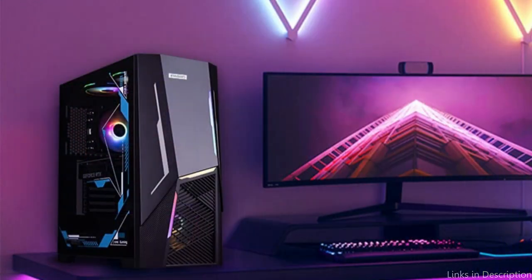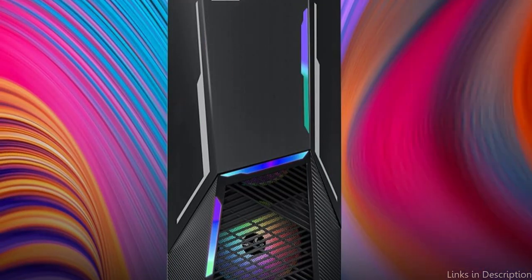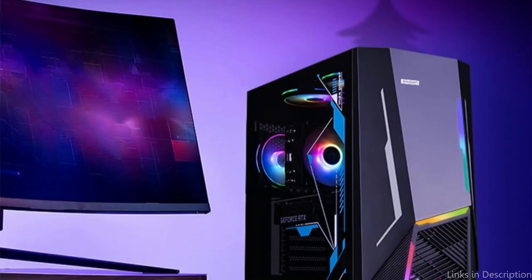The Ipasen Gaming PC's flexible design is one of its best features. This PC may easily be modified to meet your specific needs because of its ample storage capacity and upgrade options. Without having to worry about running out of space, install all your favorite sim racing games and mods. So these are some of the best PCs to buy. If you enjoyed our video, leave a like and subscribe for future updates.